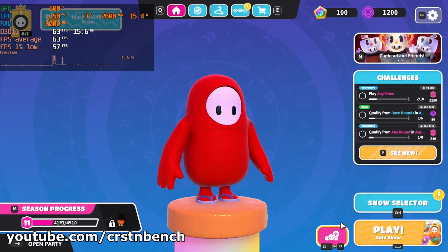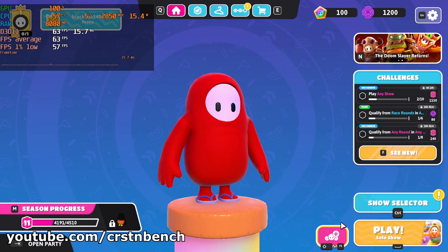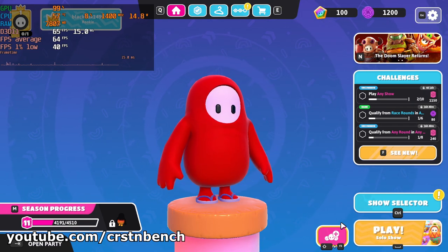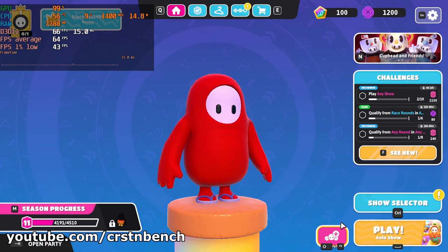Okay, let's briefly sum up our test results. My recommendation for playing Fall Guys on the AMD Ryzen 3 5300U is 900p low settings. If you're okay with playing at less than 60 FPS, you can choose 1080p — this gives you a slightly better image quality, but it's probably not worth losing around 15 to 20 FPS in the game.